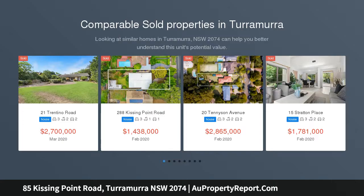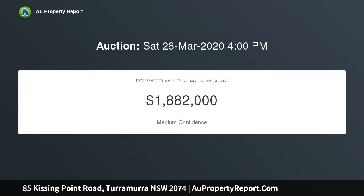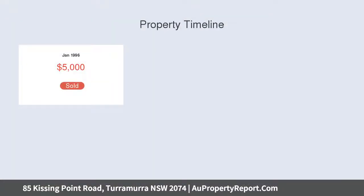Opportunity awaits in this tightly held cottage that will surprise with its bright, neat and tidy interiors and superb potential. It rests on a 672 SQM block with triple street access and three titles that enhance the possibilities. The property was built by the Curran family in 1948 and has been passed through the generations since.